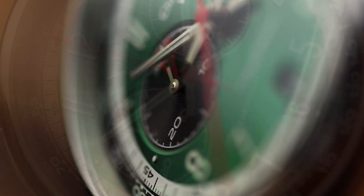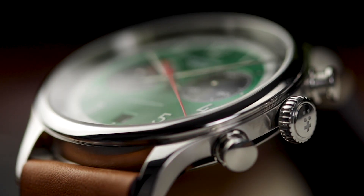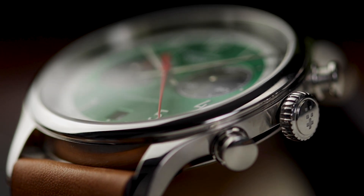It's easy to be distracted by some of the big players in the watch world, so we really want to prioritise the small brands who are creating watches for the right, passionate reasons.